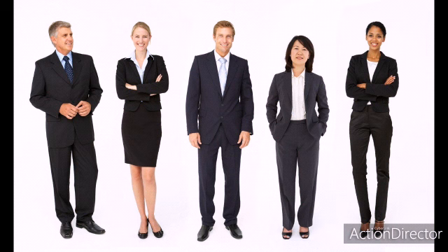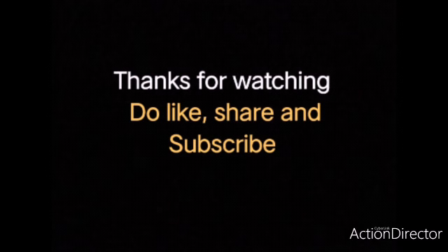Okay, so that's it for today. Thank you so much for watching, and I hope you liked it. Do like, share, and subscribe. I'll be back with the next video.